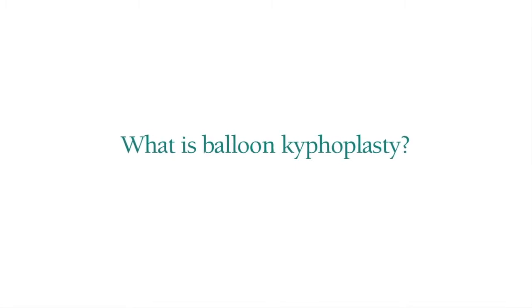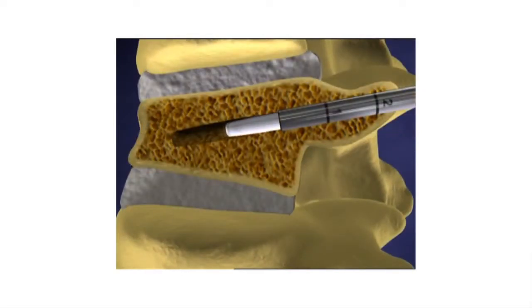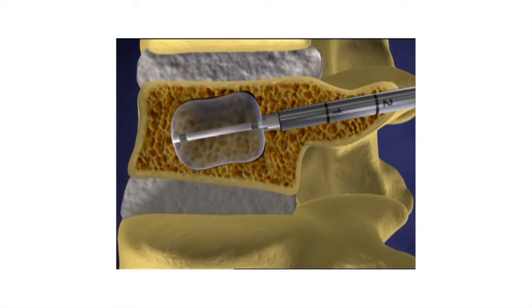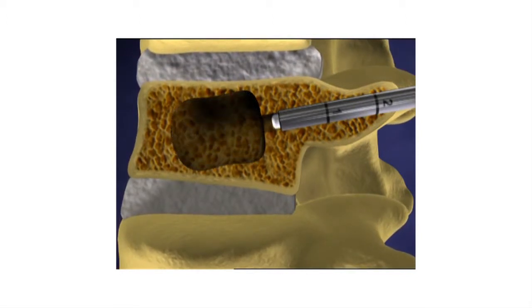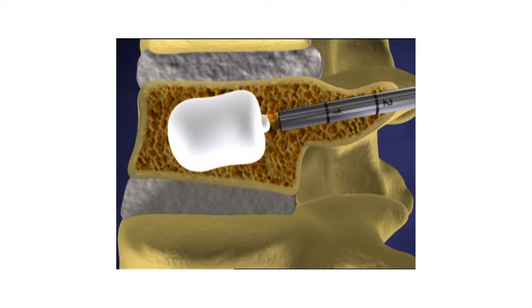Kyphoplasty is a minimally invasive, image-guided procedure. We use an x-ray machine to guide the way so we know what we're doing inside the body. Under sedation, we place the patient on their stomach, numb up the skin, and insert a pair of needles into the broken bone through the back. Through those needles, we use orthopedic balloons to elevate the fracture and end plate of the vertebra to restore its shape. After the balloons are removed, we instill bone cement through the needles, which becomes rock hard in about 10 minutes, binding the broken pieces of bone together so they stop moving.